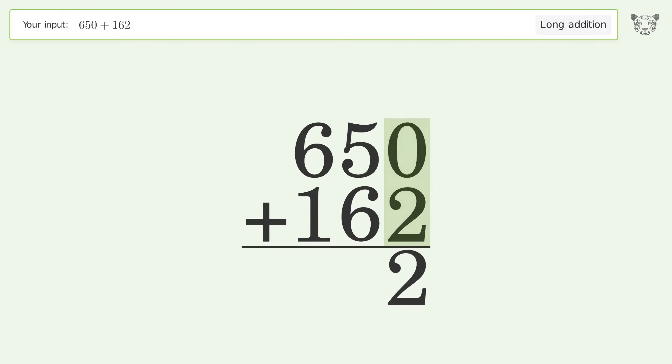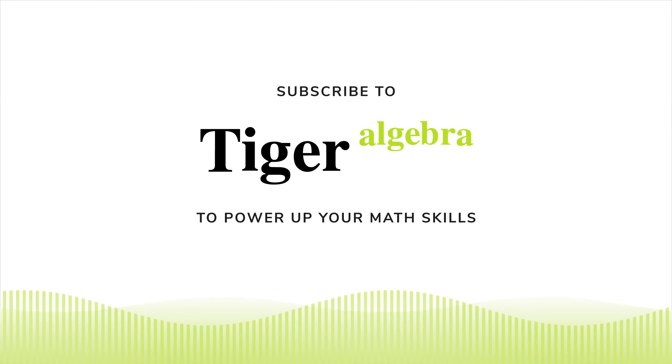0 plus 2 equals 2. 5 plus 6 equals 11 — carry 1 to the hundreds place. 1 plus 6 plus 1 equals 8. And so the final result is 812.